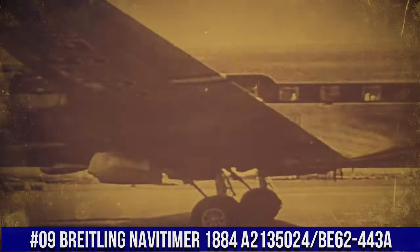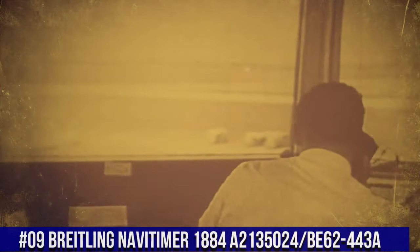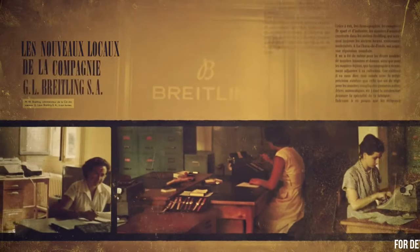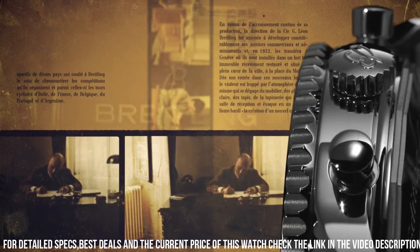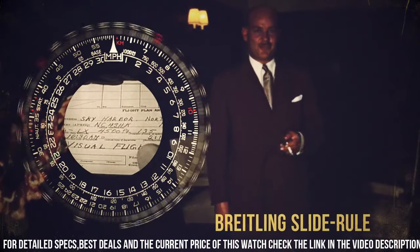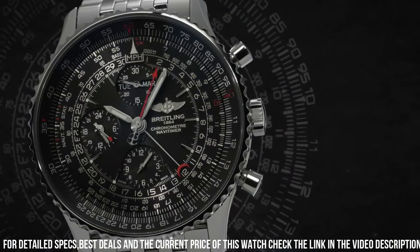Number 9: Breitling NaviTimer 1884 A213-5024-BE62-443A. Black dial. Features: chronograph, slide rule, 42-hour power reserve. Self-winding automatic movement, Breitling caliber 21. Vibrations per hour: 28,800. 25 jewels. Polished stainless steel case and bracelet. Scratch resistant sapphire crystal.